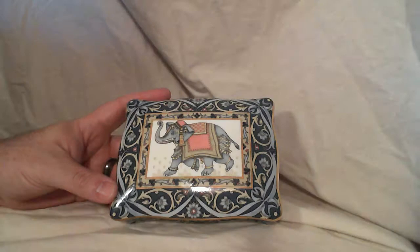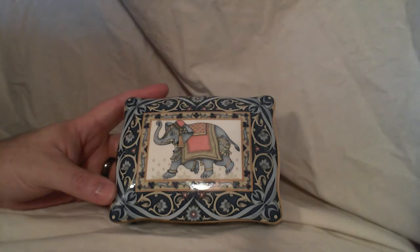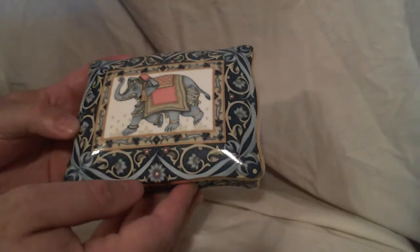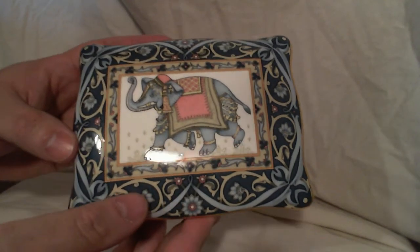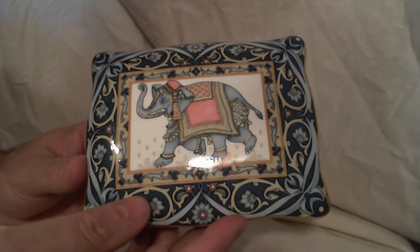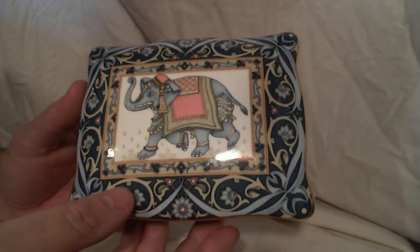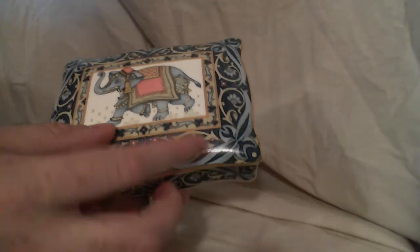Hey, what's up eBay, what's up YouTube. This video is going to show off this Wedgewood bone china blue elephant trinket box, which will be listed on eBay. If you're interested in bidding on this item, our user ID on eBay is CBIDS — C-E-E-B-I-D-S. This thing is in really nice shape; there's not really any flaws.